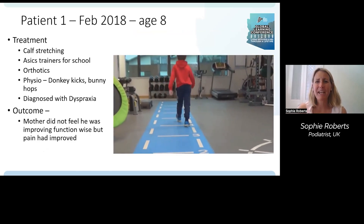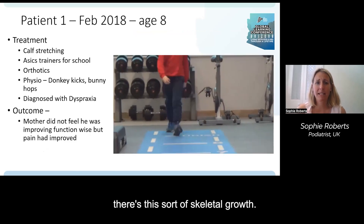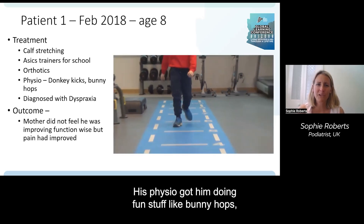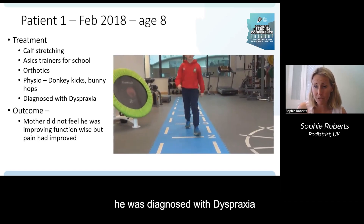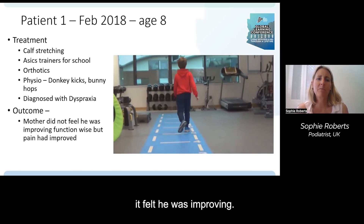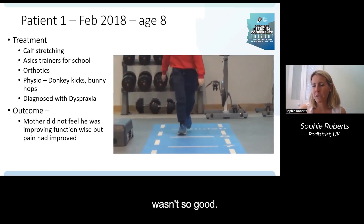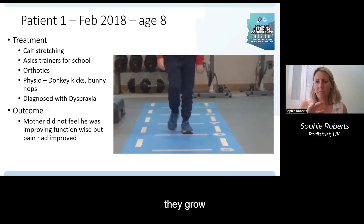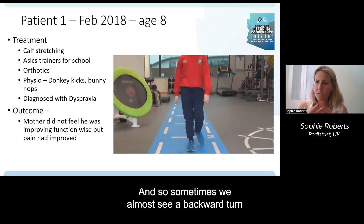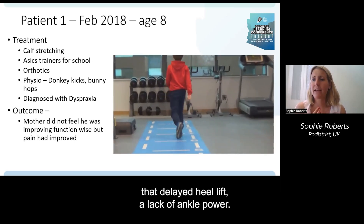Reviewing him at age eight in February 2018, he had continued with his calf stretching. During this time there was skeletal growth occurring, and he was wearing ASICS trainers at school and using orthotics. His physio had him doing fun exercises like bunny hops and donkey kicks. Around that time he was diagnosed with dyspraxia. His mother felt he was improving overall, though his function wasn't always so good. What happens is that skeletal bones grow and muscles have to catch up in strength and length — sometimes we almost see a backward turn in the gait, with the calf muscle not as strong and that delayed heel lift returning.